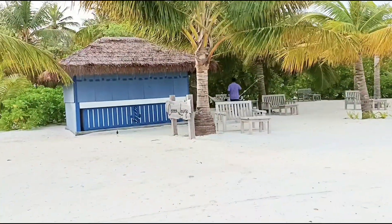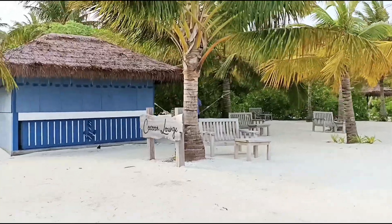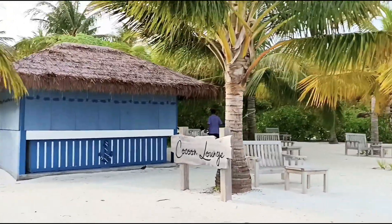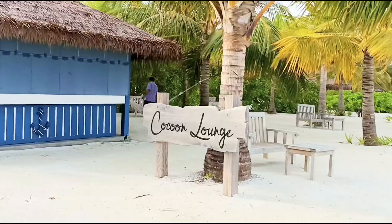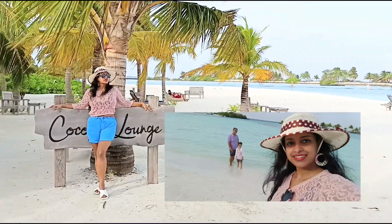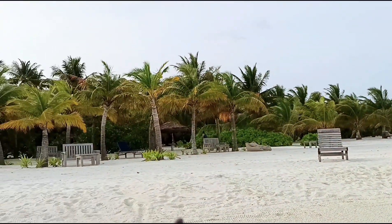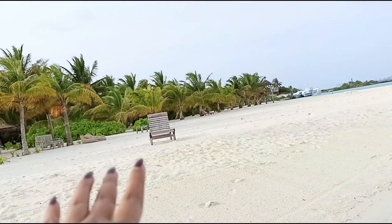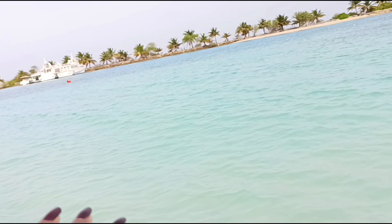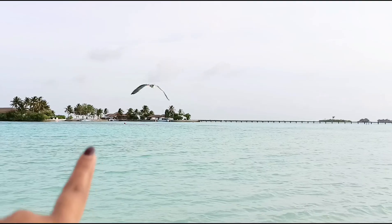There is one lounge over here, it's the Cocoon Lounge. So as you can see, this is our beach villa. From here we just had a walk and we came into the beach, and that side is the bridge which connects the beach villa to the main resort.